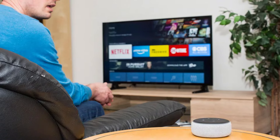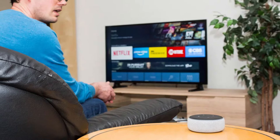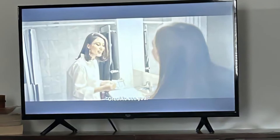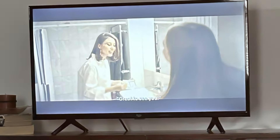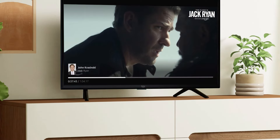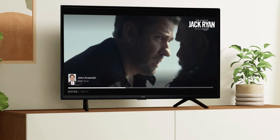The Omni Series boasts 4K Ultra HD resolution, ensuring crisp and clear picture quality with vibrant colors and deep blacks. Equipped with HDR10, HLG, and Dolby Digital Plus, this TV enhances every scene with stunning contrast and detail. One of its unique features is the integration of Alexa, allowing you to control the TV and other smart home devices using just your voice. The Omni Series also offers a variety of streaming options through the Fire TV platform, giving you access to thousands of channels, apps, and Alexa skills.